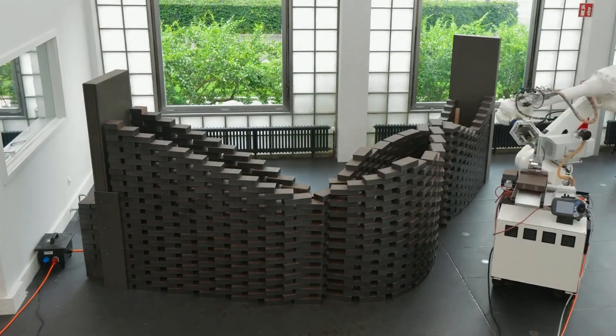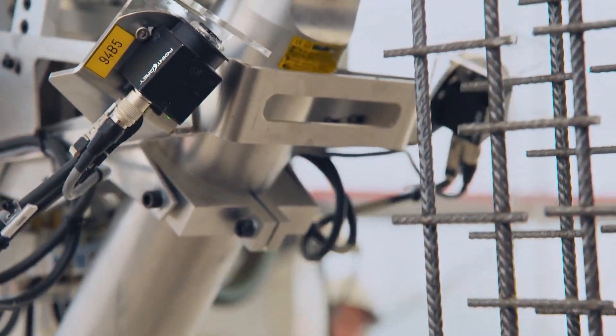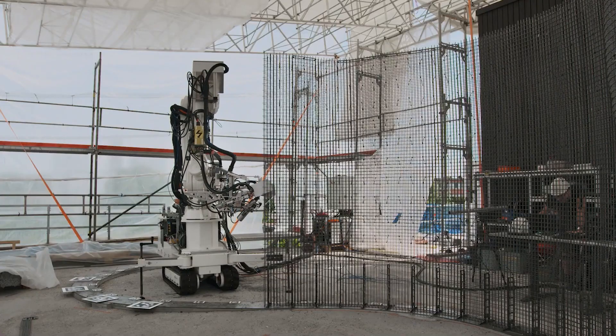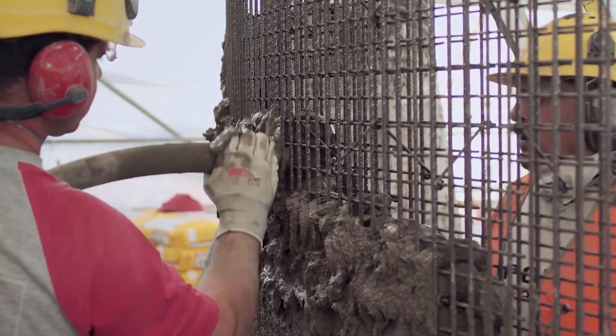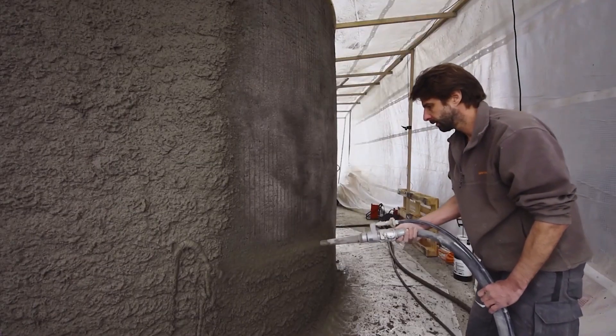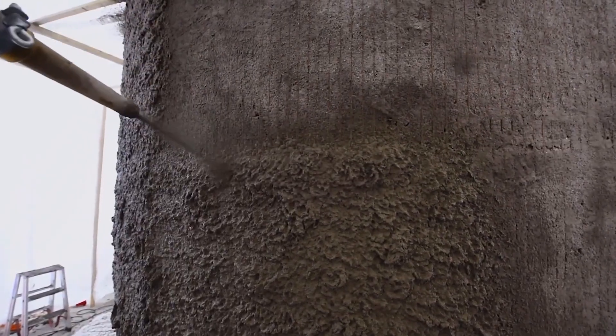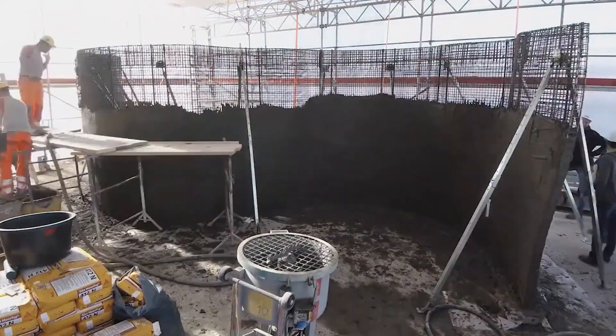The construction robot is not without its shortcomings, though. Its weight — nearly 1,500 kilograms — is one of them, meaning most buildings cannot support it. Furthermore, the robot can place 225 bricks per hour without assistance from a person, which is four times faster than a typical builder. Bricks are placed with up to 0.5 mm precision.